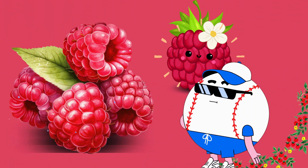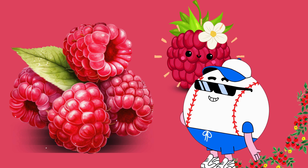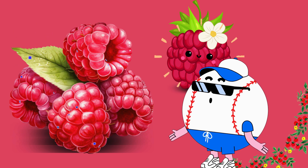Raspberry bushes have lots of green leaves, and they produce these tasty berries. But do you know what's inside a raspberry? Inside a raspberry, there are tiny seeds that make it crunchy.